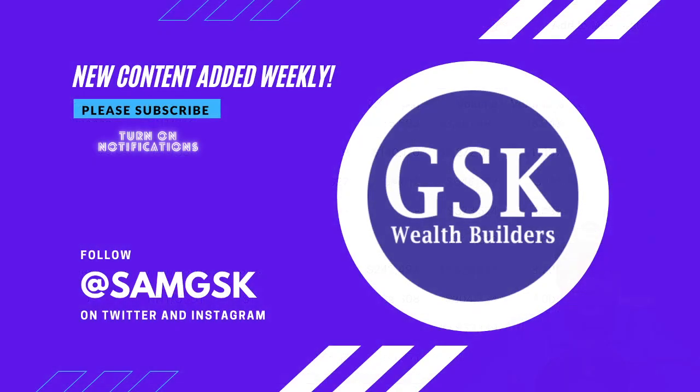Thanks for supporting the channel. Please like the video if you got value out of this, subscribe, and turn on notifications. You can follow me at SamGSK on Instagram and Twitter where I release information. The very first place I'll post news is on Twitter and Telegram, so if you're not there yet, go join — sometimes I can be a few days late with the videos. Thank you very much, take care.